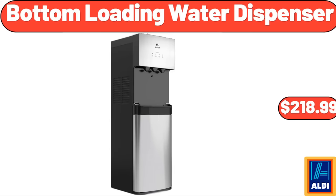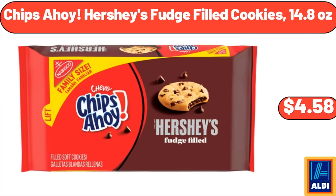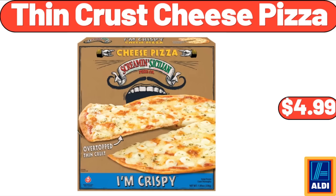Bottom Loading Water Dispenser: $218.99. 12-Quart Enamel on Steel Stock Pot: $32.99. Chips Ahoy Hershey's Fudge Filled Cookies, 14.8 ounces: $4.58. Berry Hill Ice Cream Topping: $2.49. Thin Crust Cheese Pizza: $4.99.